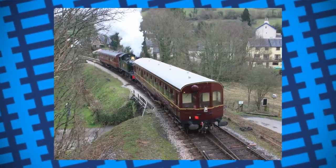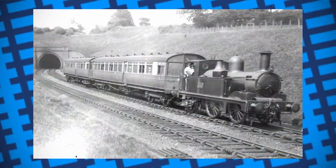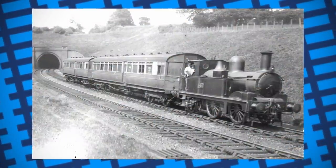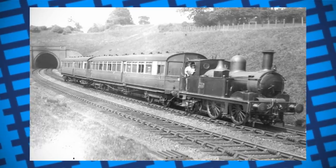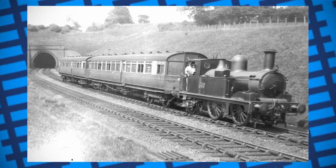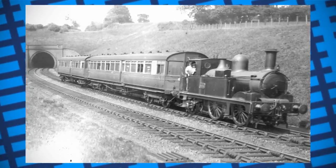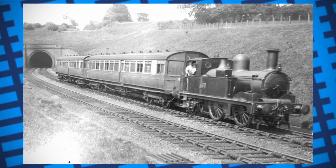The coaches also worked with a large range of their tank engines, ranging from their panniers, prairies, and most commonly, their 0-4-2 1400 class locomotives. The coaches were used right up until 1964, long after nationalisation, with the design receiving only some minor improvements and adjustments over the years, showing once again that the GWR may have just been a little ahead of its time.